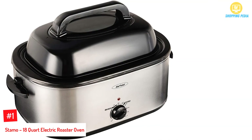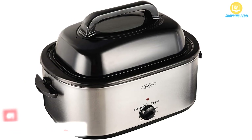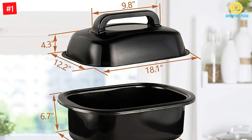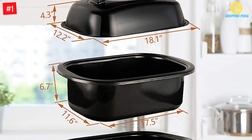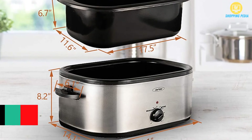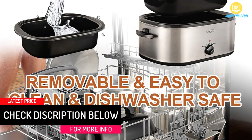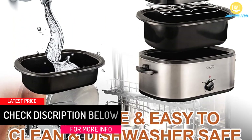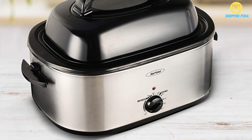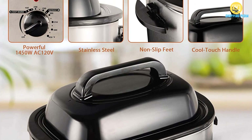At Number 1: the Stemo 18-Quart Electric Roaster Oven. You can expect to cook enough food to feed a moderately large party or household with this 18-quart roaster oven by Stemo. It is versatile enough to allow you to cook in a variety of ways such as roasting, baking, and slow cooking, while it keeps the food moist with its self-basting lid. You can even use it to simply keep your food warm. It is a basic large roaster oven that is a great option if you want a no-fuss appliance that allows you to prepare large meals.